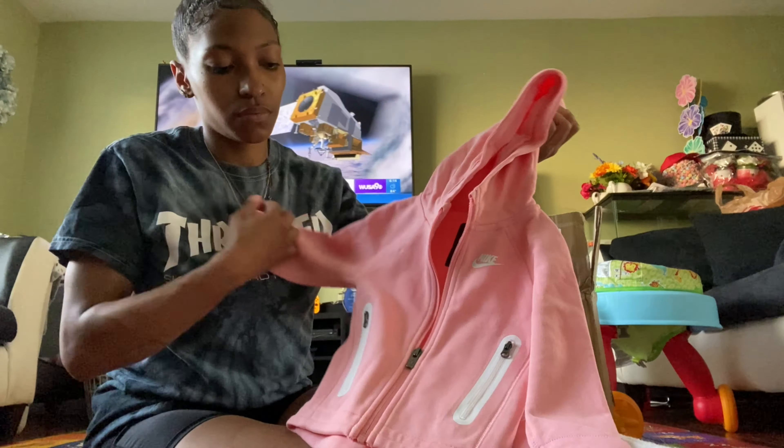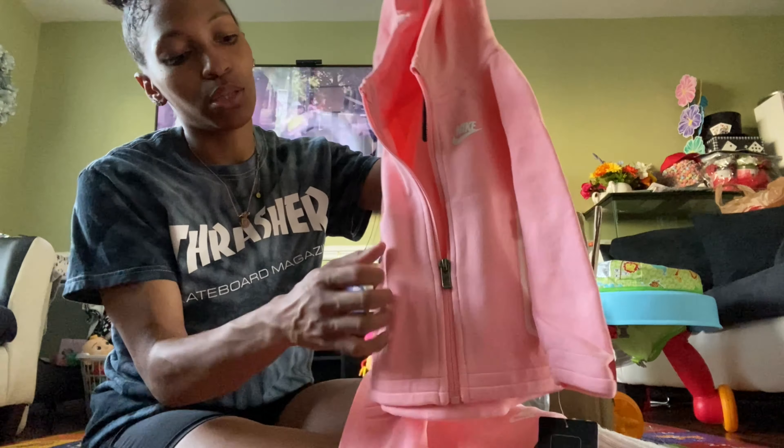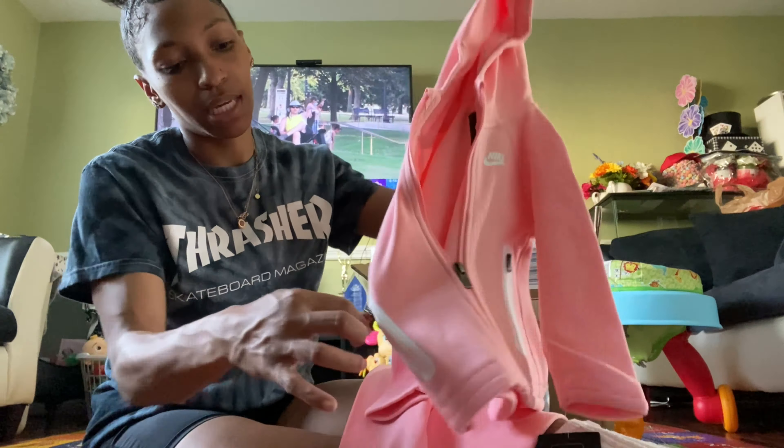Y'all know how we love Nike, so I got Mel this little Nike tech sweatsuit from Kids Foot Locker. I think this is cute — she should be able to wear this for a while, definitely all through the winter. I got it a little big. Nike tech sweatsuits are expensive but it's cute — it's pink and white with the little zippers. Yes, the zippers work and the girl got pockets!